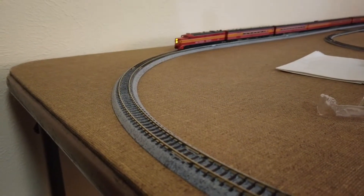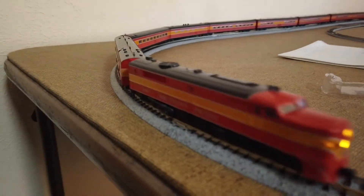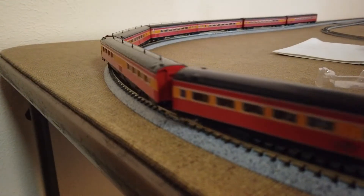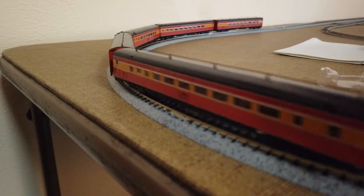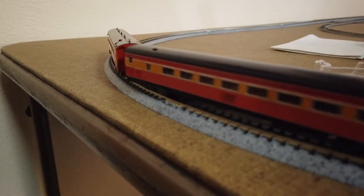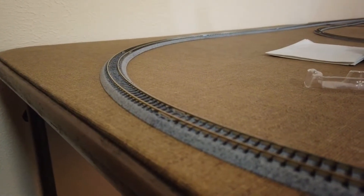Next is the Kato N-Scale Southern Pacific SP Daylight Train. Hopefully one day I'll get the GS4 or the 4-8-4 steam locomotive that goes with it. This train is really pretty because it has articulated cars on it, which are all coupled together and flex in the middle — kind of like an articulated bus. It's really neat.